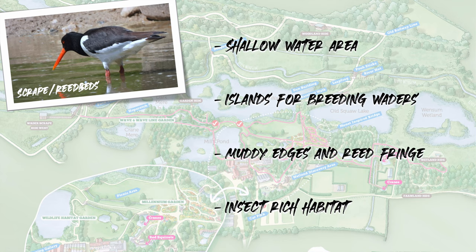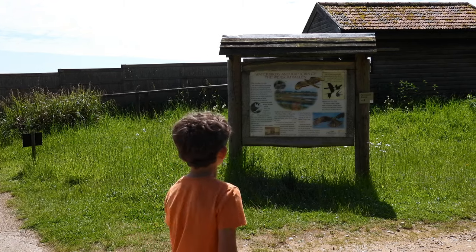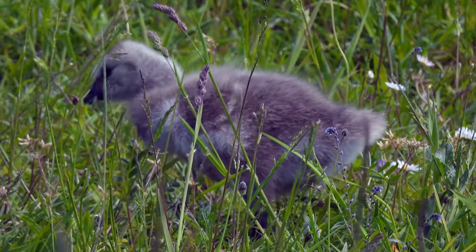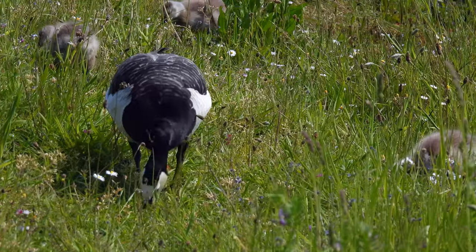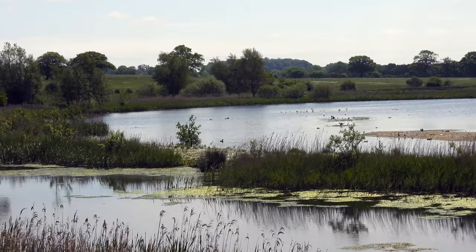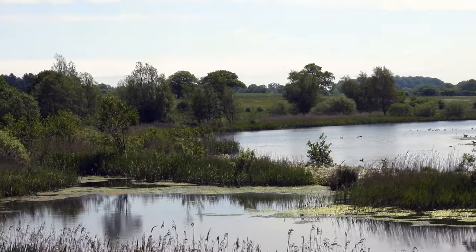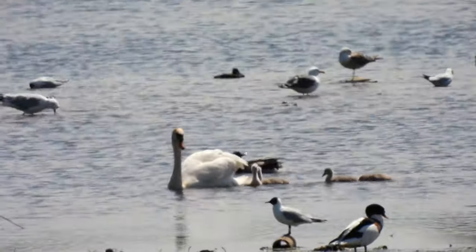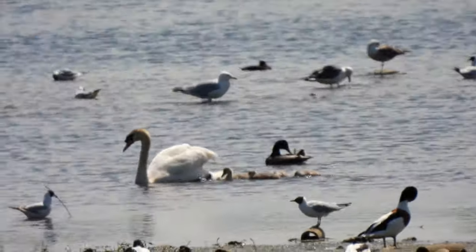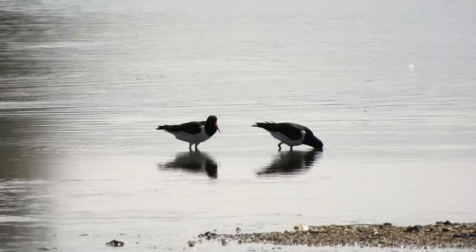Here we are at a wader scrape which was made to attract migrating wetland birds. Just outside the hide was this family of barnacle geese — aren't the goslings so cute? Scrapes are low-lying wet areas with gentle sloping edges, and the water level changes throughout the year. Because they support a lot of different invertebrates, this habitat provides an important feeding area for wading birds and their chicks.